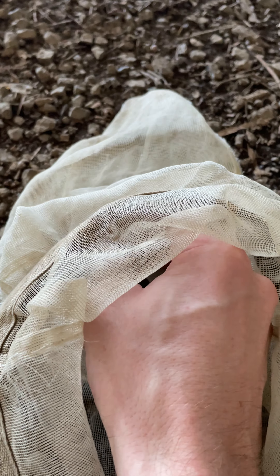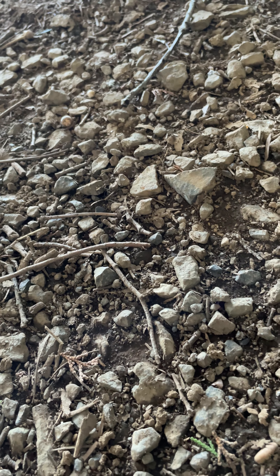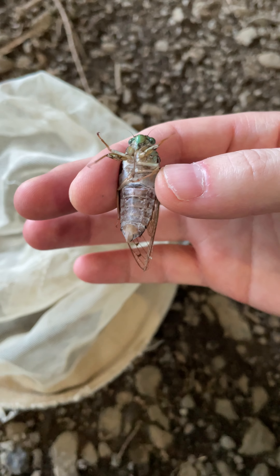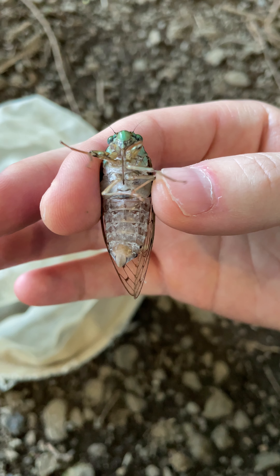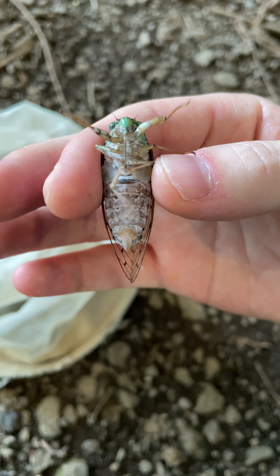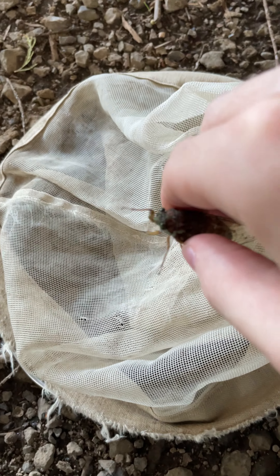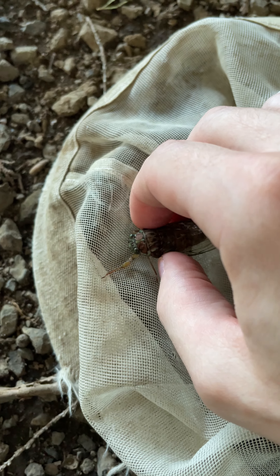Still singing in the net, able to capture this one but can't coax it out of the net. It's making some noise — I'm not hurting it, I'm holding it very, very lightly.